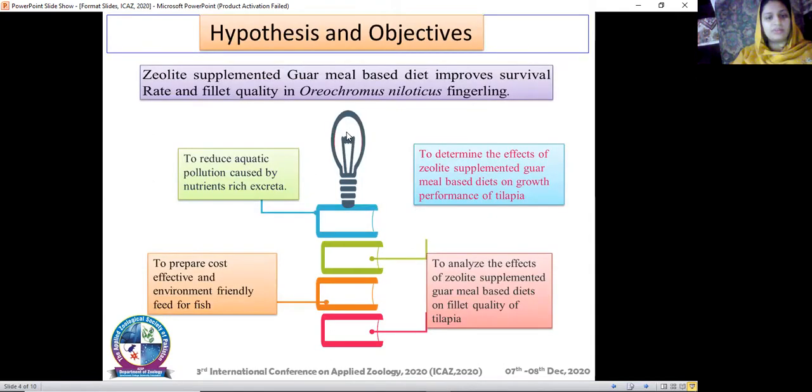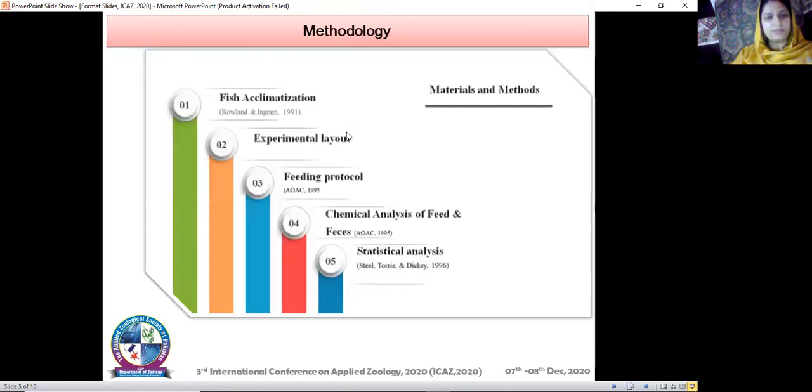Here are the hypothesis and objectives. The objectives of my study are: to reduce aquatic pollution, to determine the effect of zeolite supplemented guar meal based diet on growth performance, to analyze its effects on carcass composition of fish, and to prepare cost-effective and environment-friendly aqua feeds.